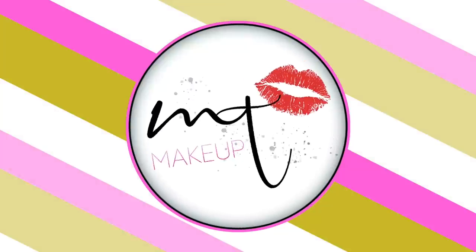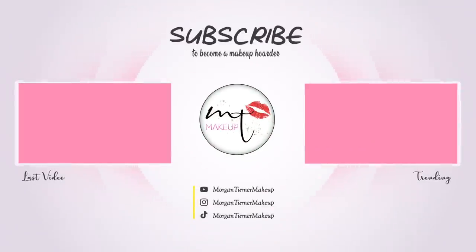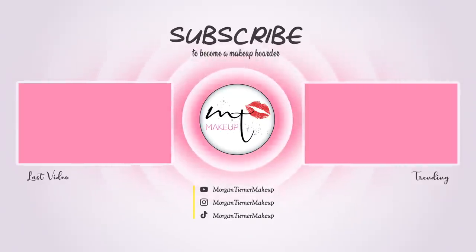Anyways, I hope you guys enjoyed this video and found it helpful. Did you pick these products up? Let me know your thoughts down below and we'll see you guys in the next one. Bye guys, have a good one!